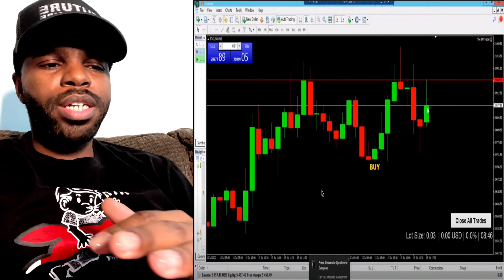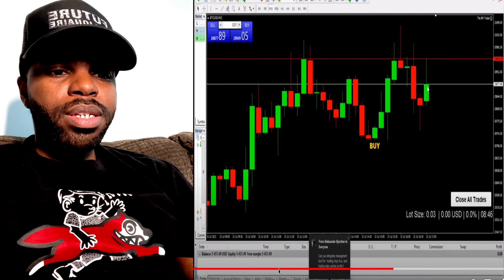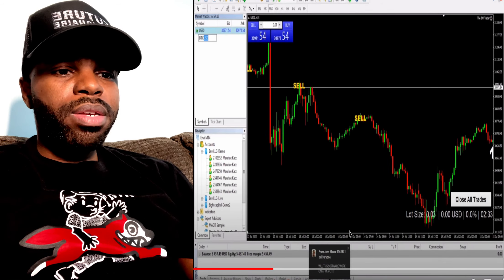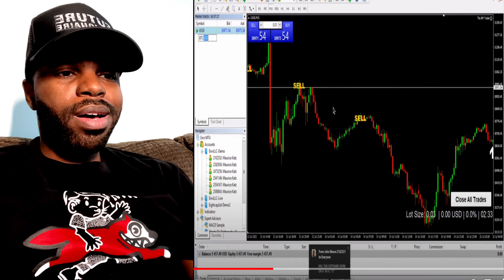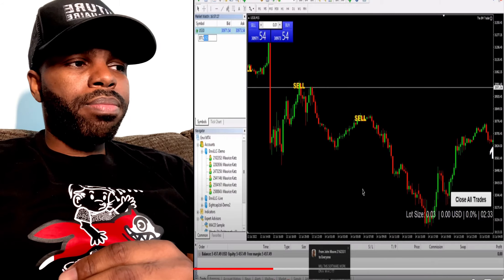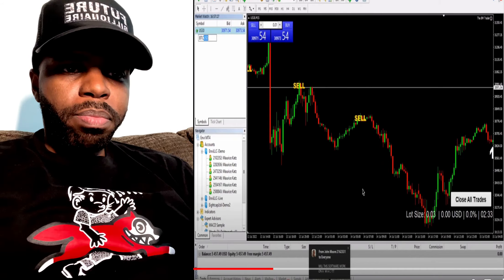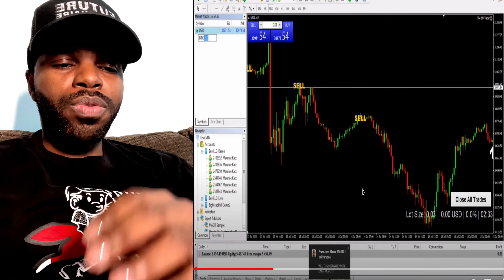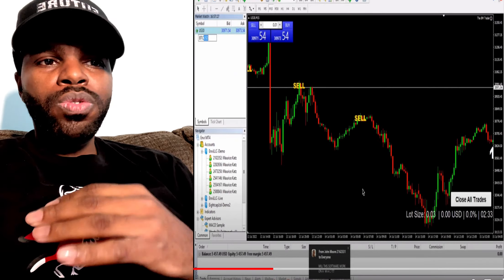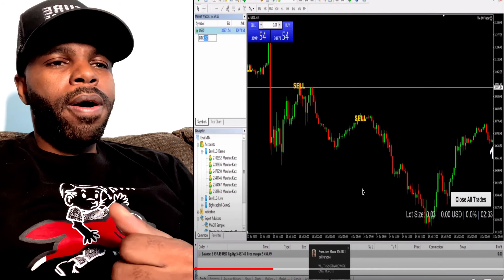Instead of clicking on each individual trade and closing manually, you can just click the close all trades button and all your trades will close out. This indicator also doesn't repaint — there are some indicators that repaint and some that don't, and with the Eight Minute Trader scalper indicator, it does not repaint.